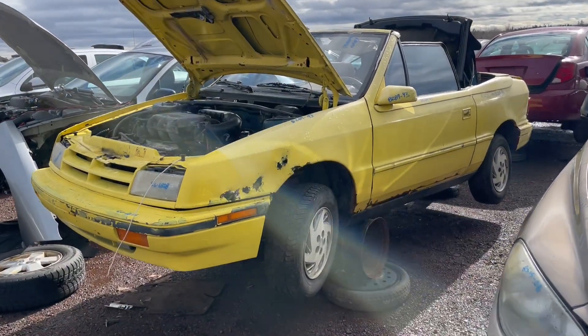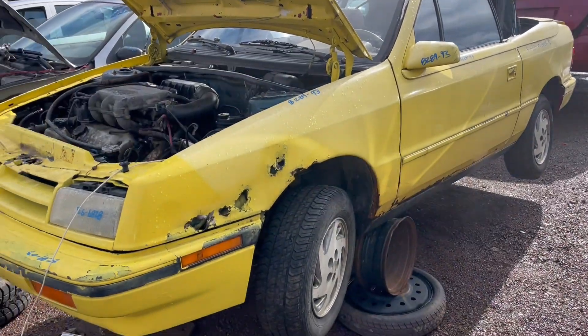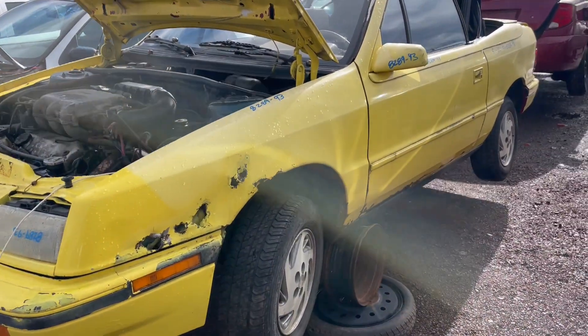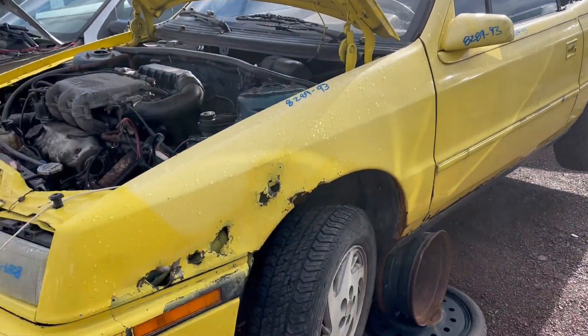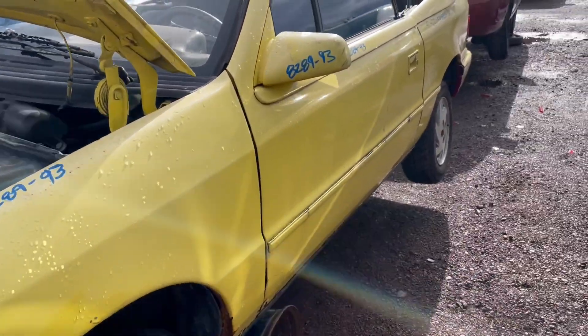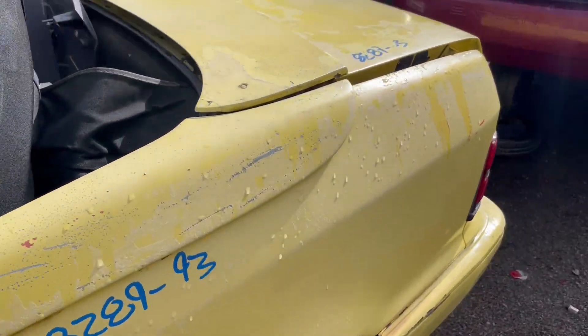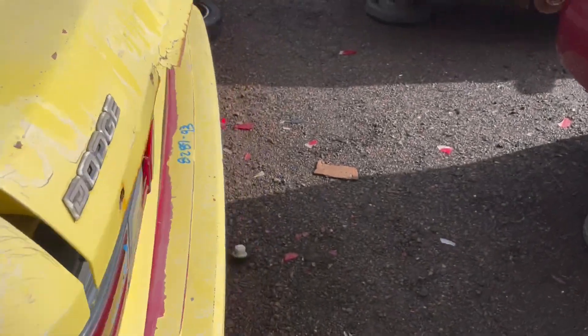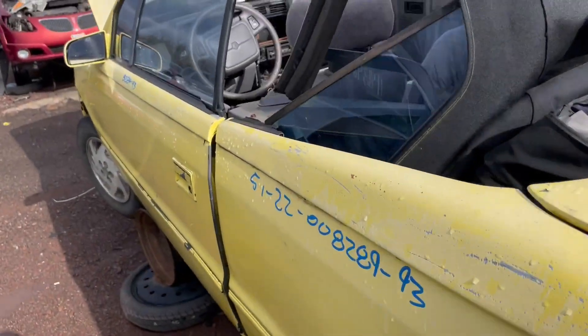Here on a nice sunny day checking out this junkyard gem — this is a '93 Dodge Shadow ES convertible. Although finding a '93 Shadow in a junkyard is not uncommon with about 41,000 or so built, this convertible, being one of about 6,300 or so ever made, is even more rare and unique given how it was ordered new.